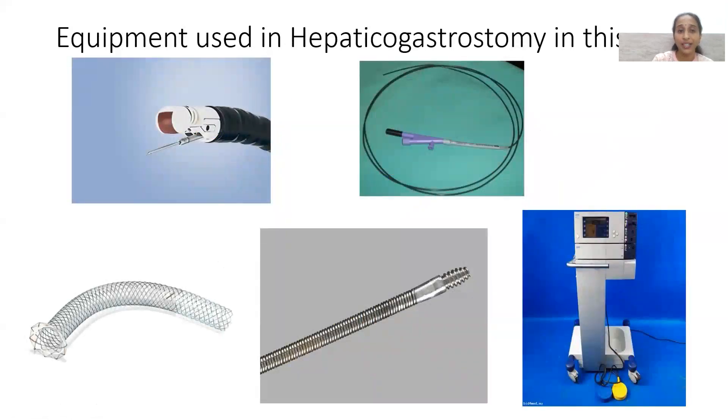We chose hepaticogastrostomy for this patient because she had predominant dilatation in the left lobe and already had a stent in the right lobe. The left lobe could not be accessed by any route other than hepaticogastrostomy or PTBD. The patient did not want an external catheter and bag, so she specifically wanted only an internal stent.